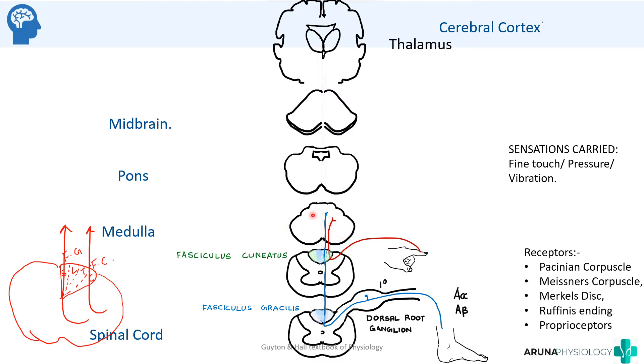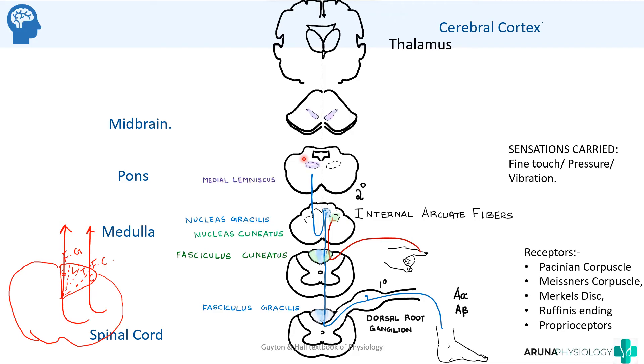The first order neuron synapses at the lower part of the medulla, at the nucleus gracilis and nucleus cuneatus. The second order neuron then starts from these nuclei and crosses over to the opposite side. The fibers that cross over are called the internal arcuate fibers. These fibers then ascend up as the medial lemniscus — which is why this pathway is also called the posterior column medial lemniscus pathway.